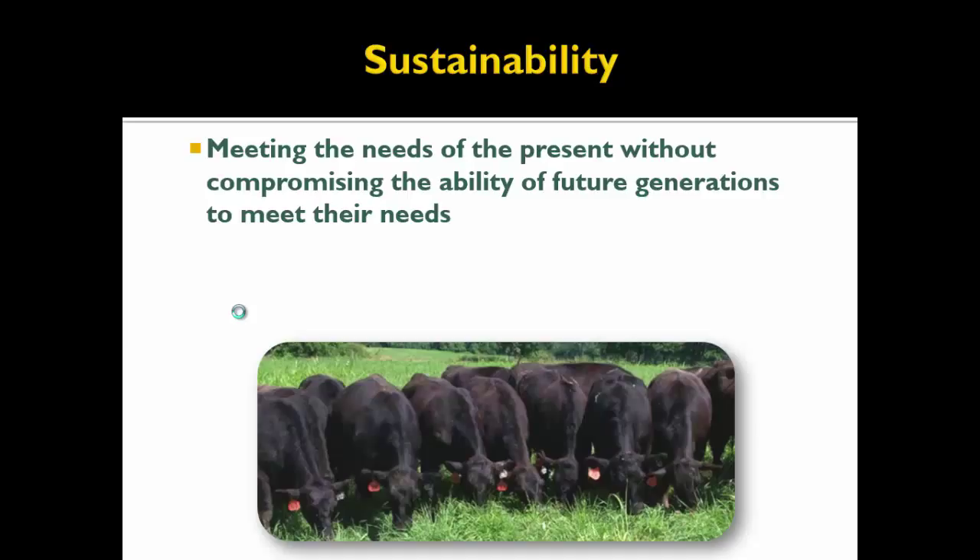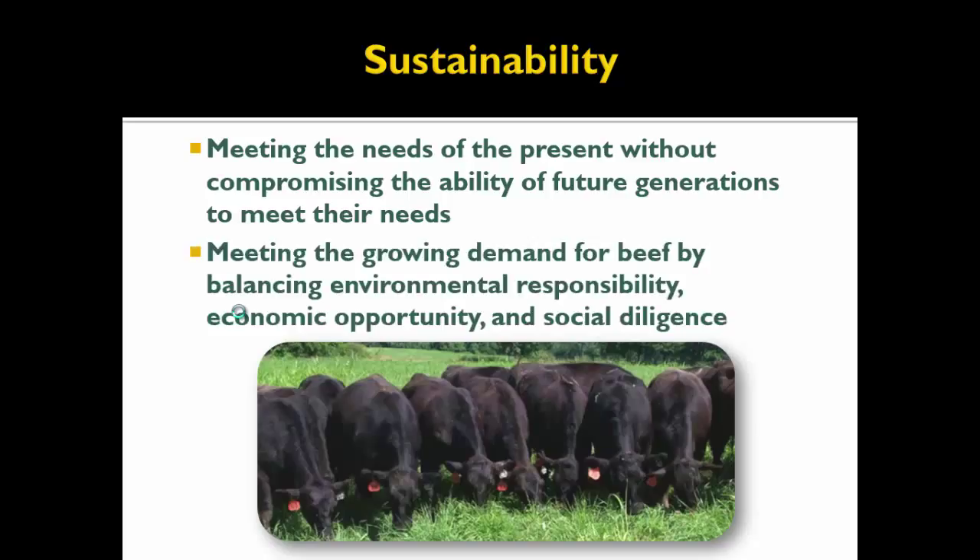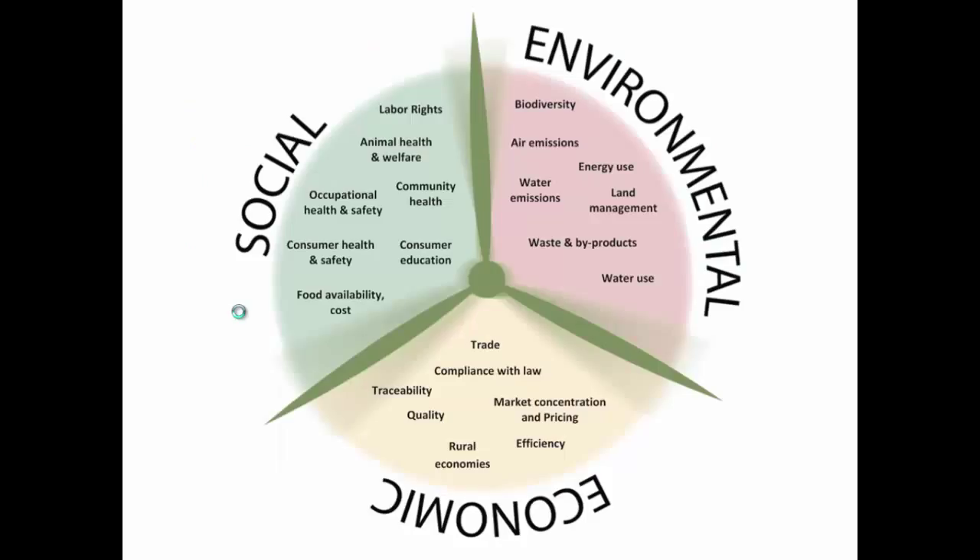With that, I'd like to build more into the whole sustainability issue. Working with the definition — and you can find lots of different definitions — it usually comes out to something like meeting the needs of the present without compromising the ability of future generations to meet their needs. The beef industry has come up with their own definition: meeting the growing demand for beef by balancing environmental responsibility, economic opportunity, and social diligence. There are three major components to consider in quantifying sustainability: social, environmental, and economic. We've looked at some of the environmental here, talked a little about economics, and haven't addressed much on the social side today.